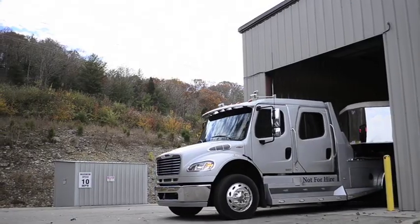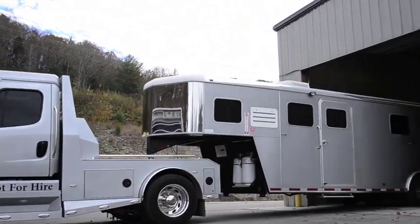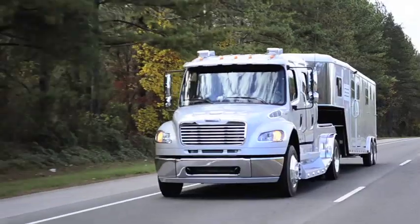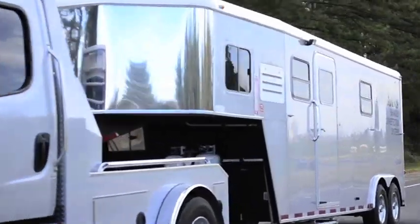The K9eODS mobile unit can be fully deployed within 10 minutes of arriving on site. Fully self-contained with its own power supply, the mobile unit provides rapid response and short-term security for emergency situations.